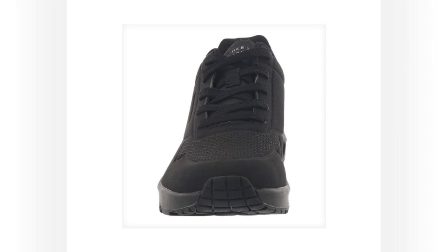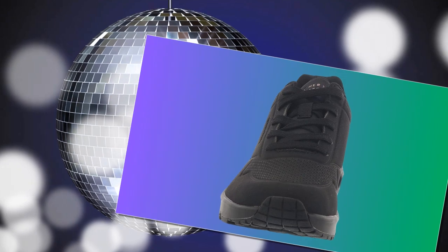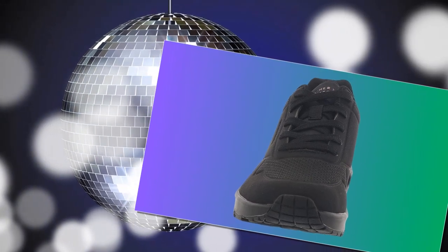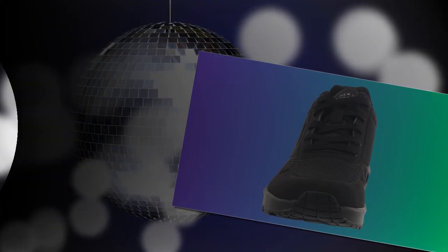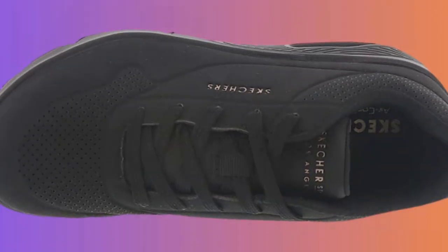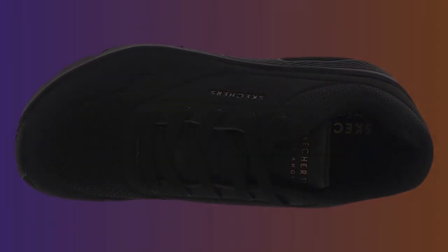Hello everyone, and welcome back to the channel. If you're new here, don't forget to hit that subscribe button so you never miss a review. Today, we're taking a deep dive into the Skechers Women's UNO Stand On Air sneaker, a popular choice for women looking for comfort and style. With over 36,000 positive ratings, these shoes have made quite an impression. But are they really the best shoes for standing all day? Let's find out.